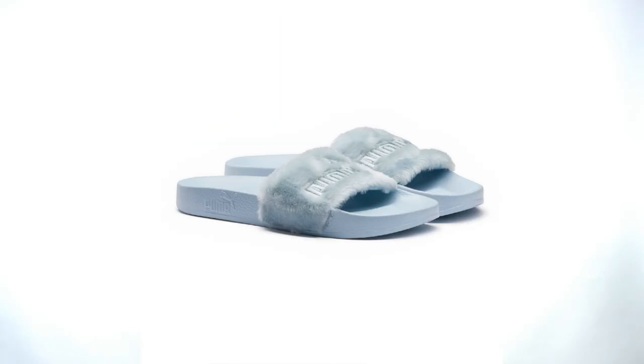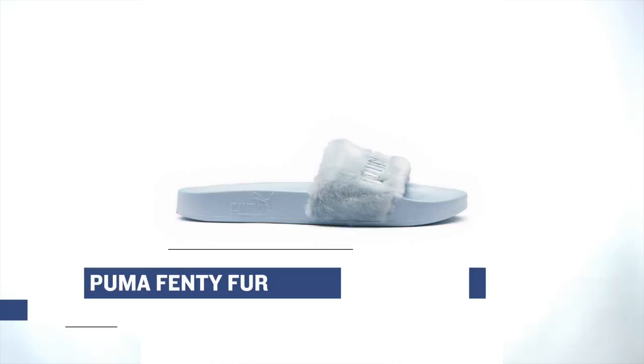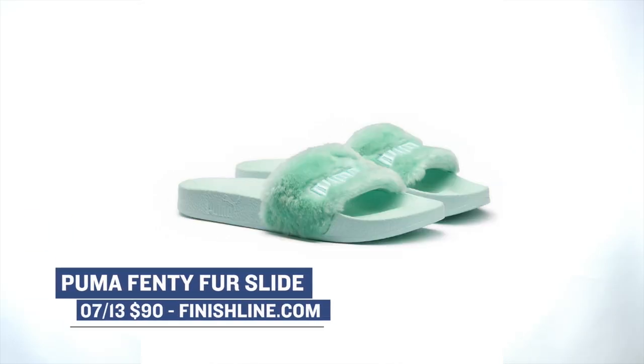Switching over to Puma, they continue to kill it with their Fenty line. They're dropping the Fenty first slides in two colorways — these will cost you $90. You can get them in the Bay colorway or the Cool Blue colorway, and those are both available right now over at Finish Line as well.